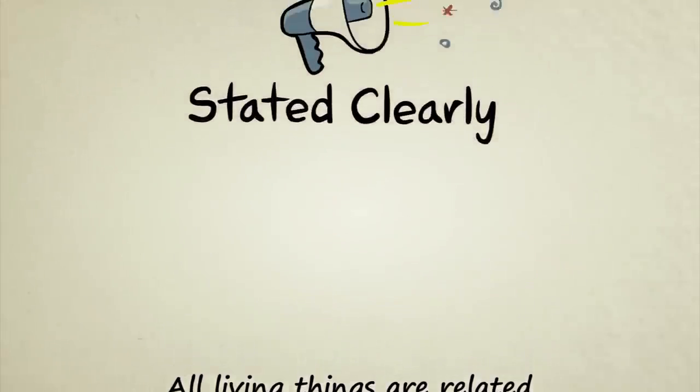I'm John Perry, and that's a basic overview of the evidence for evolution, stated clearly.